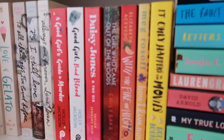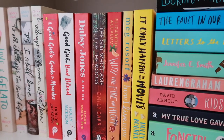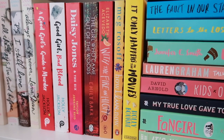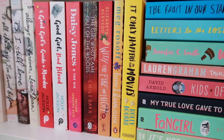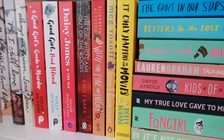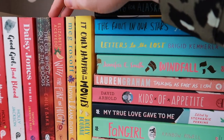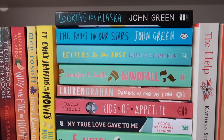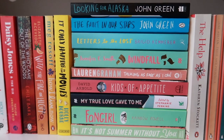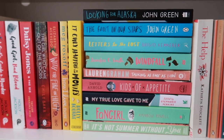Then there's Daisy Jones and the Six, which was actually in my top five books of 2020. It was so, so good — I want to read more by this author because I just really enjoyed it. Then the next books are some that I really enjoyed reading over pretty much the past two years.